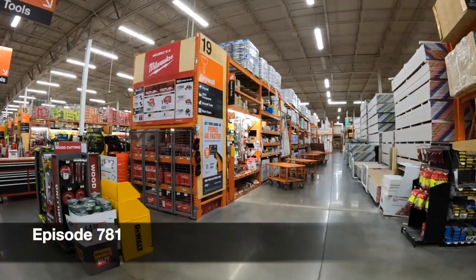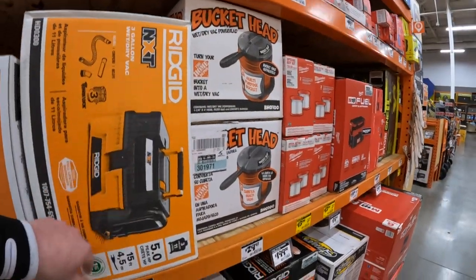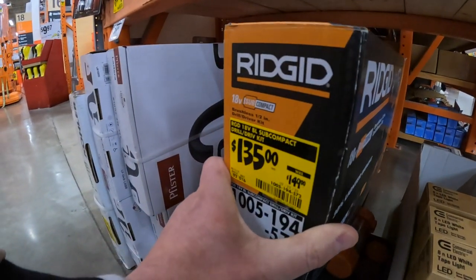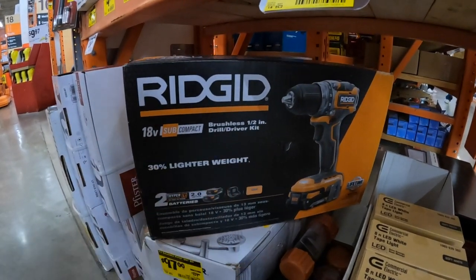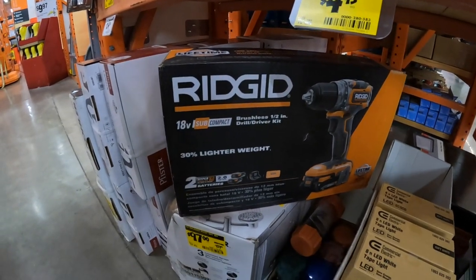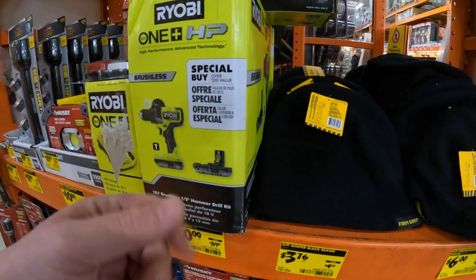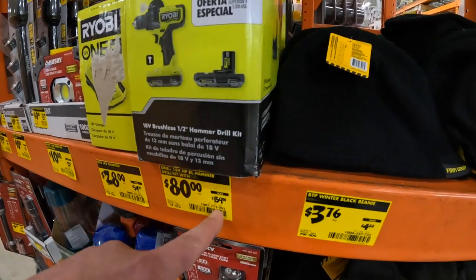First, we're going to check out the clearance section. Got the Rigid NXT right here for $119. They do have the Rigid Jewel Driver for $135, was $149. I'm only going to make this about seven minutes — I want to see how this equipment is acting. 80 bucks for this — I think it was $120 a few weeks ago. Now you can get it for $80 as a kit, was $160.